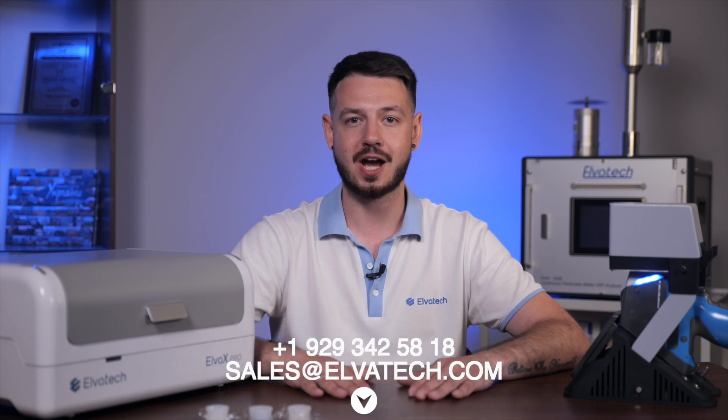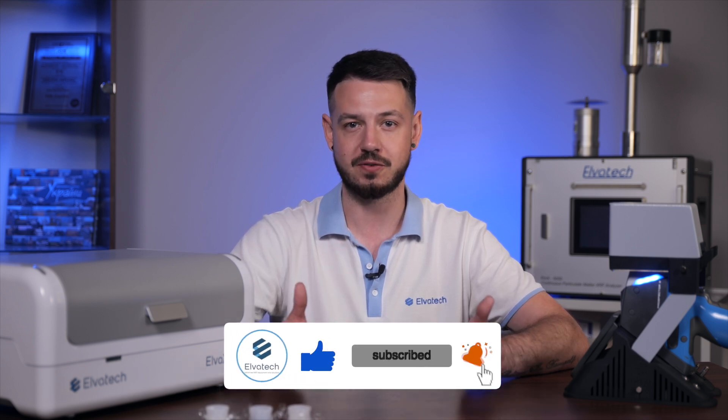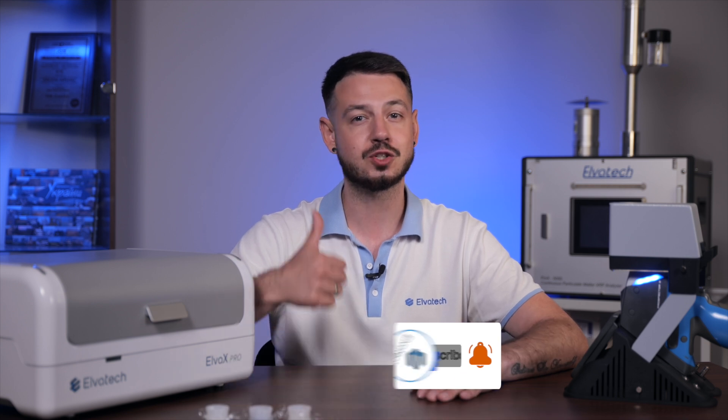In addition to heavy metals determination, XRF analyzers are also used to determine mineral content in dairy products and check for impurities in grains and cereals. Elvatex's XRF analyzers provide a reliable and efficient solution for food analysis, ensuring high accuracy and rapid results. For more information about our analyzers, contact our managers via the phone or email shown on screen. Subscribe to our YouTube channel and click the bell for notifications, and don't forget to like this video. Stay tuned and see you soon!